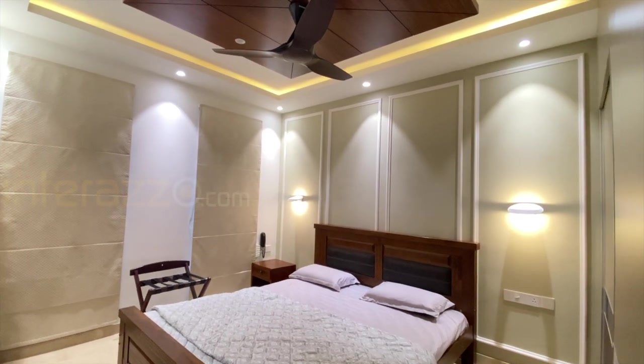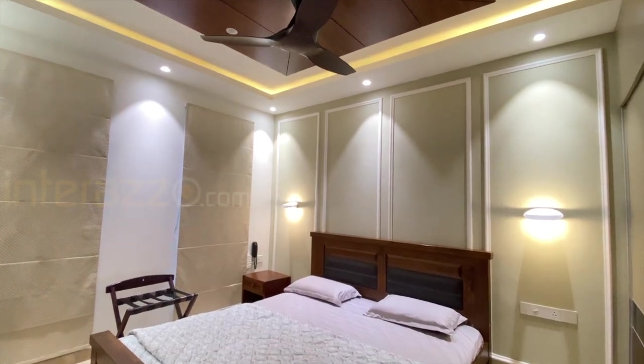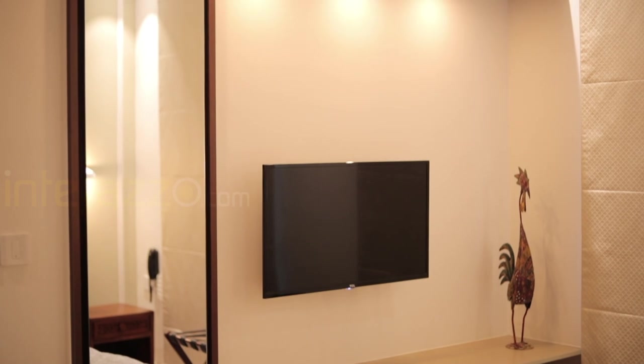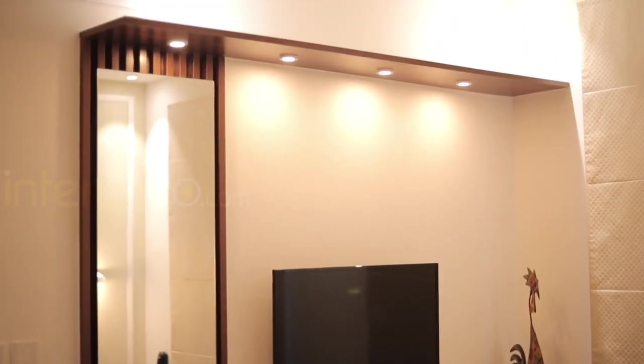For the wall decor, we have done MDF beading design with carving. We have also provided a dressing-cum-TV paneling with laminate finish. The dresser consists of a fluted panel with mirror, and for the ledge we have given spotlights. This is the beautiful and elegant kids' bedroom.